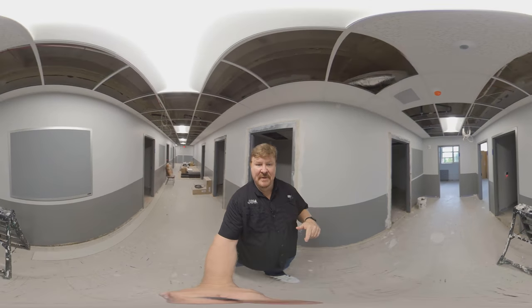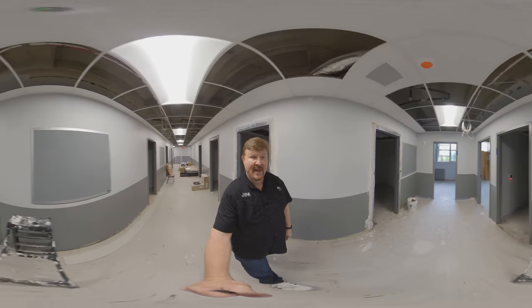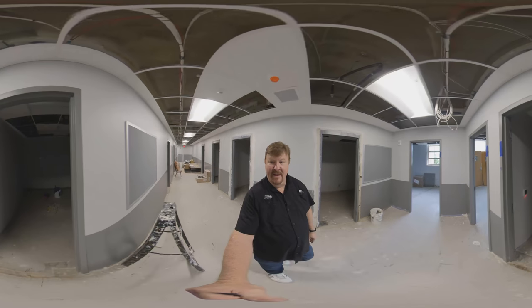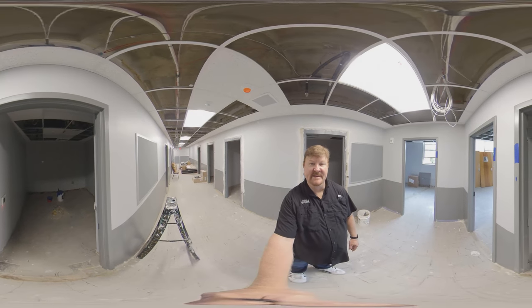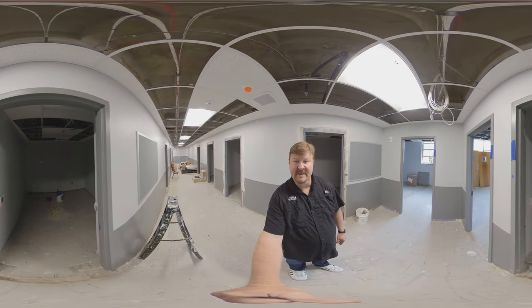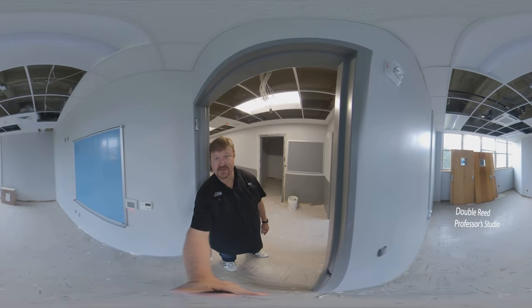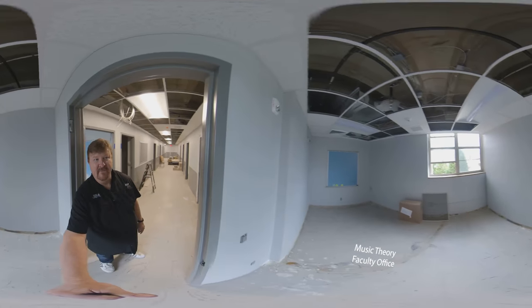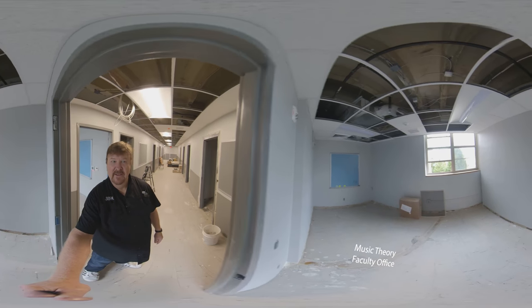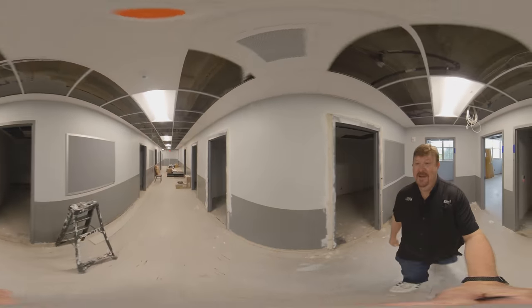Back in the '90s this area was where Dr. Davis's studio was. We've taken part of that office and created a reed making room — this will be the reed room where the double reed students will have all the equipment to make reeds. Then this will be the double reed professor's studio, and then there's a music theory teacher's faculty office here.